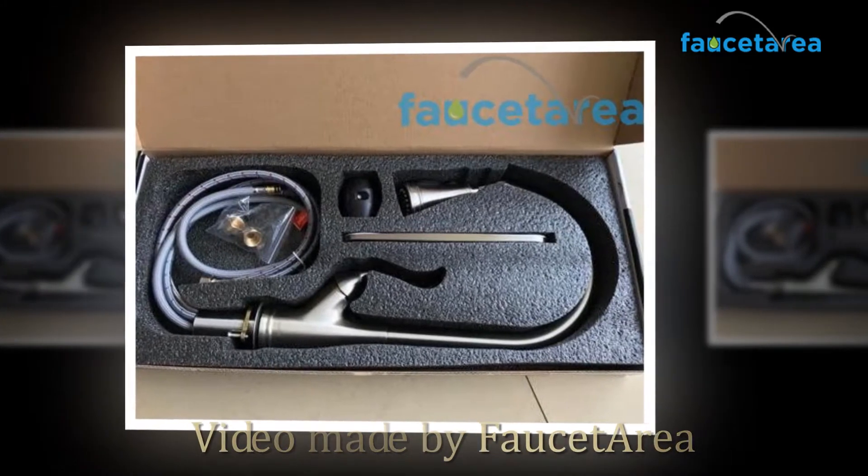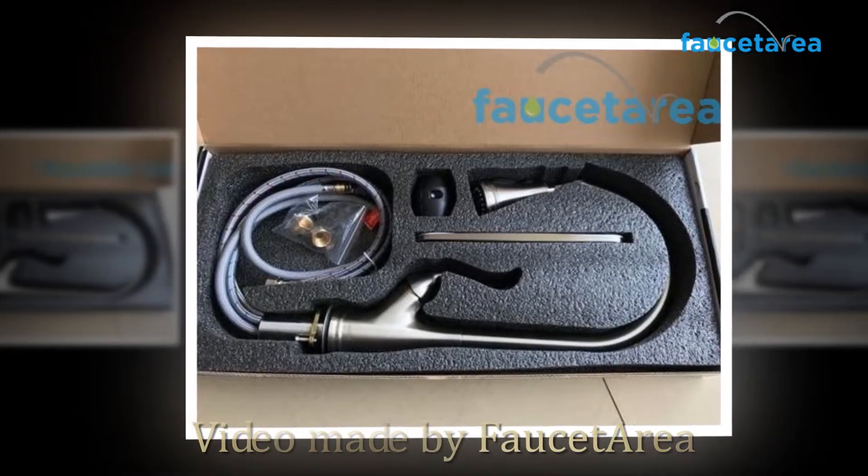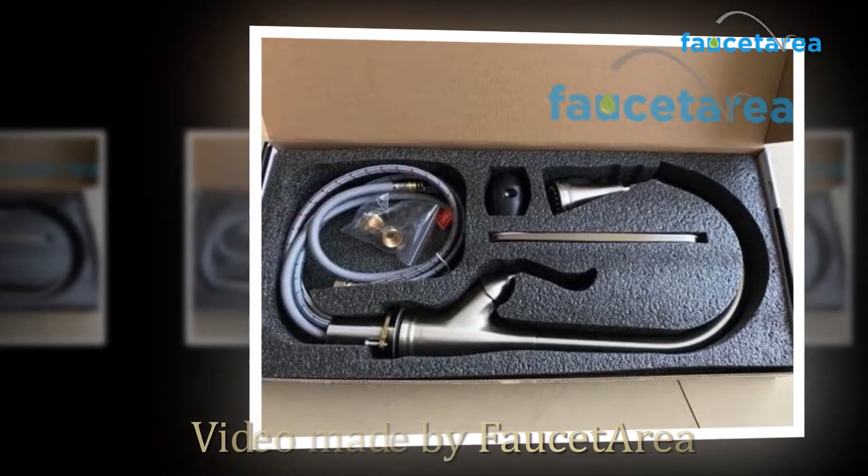Hi everyone and welcome to Fauceteria.com. Today we're going to be reviewing a PASO pull-down kitchen faucet.